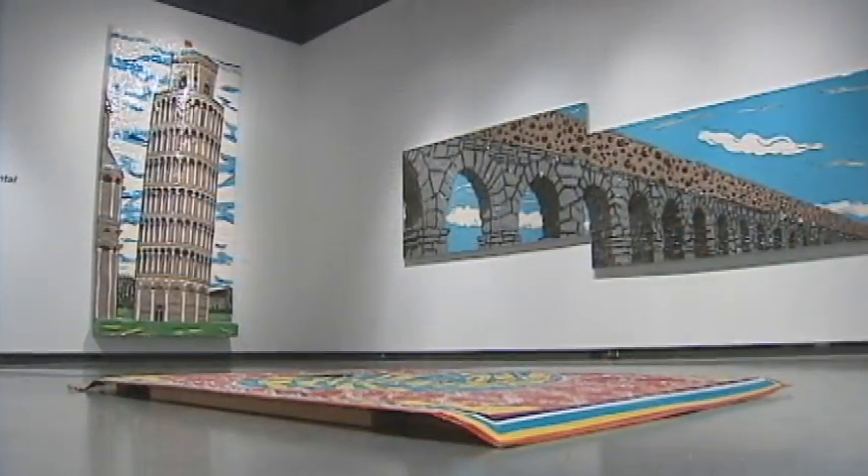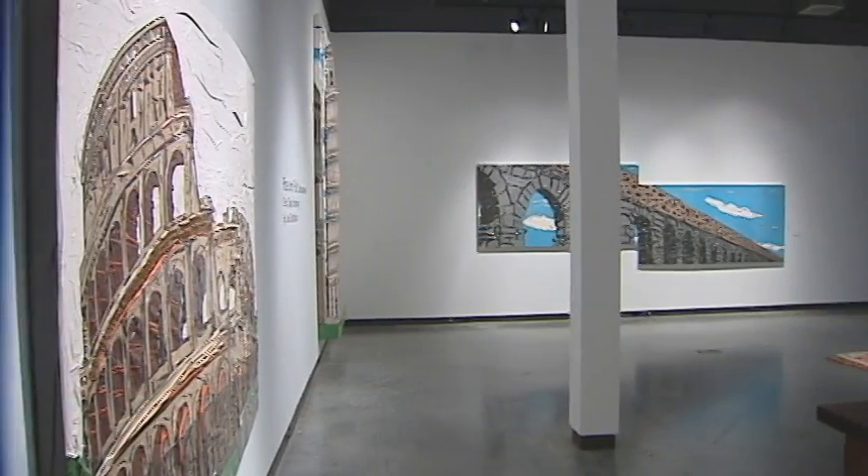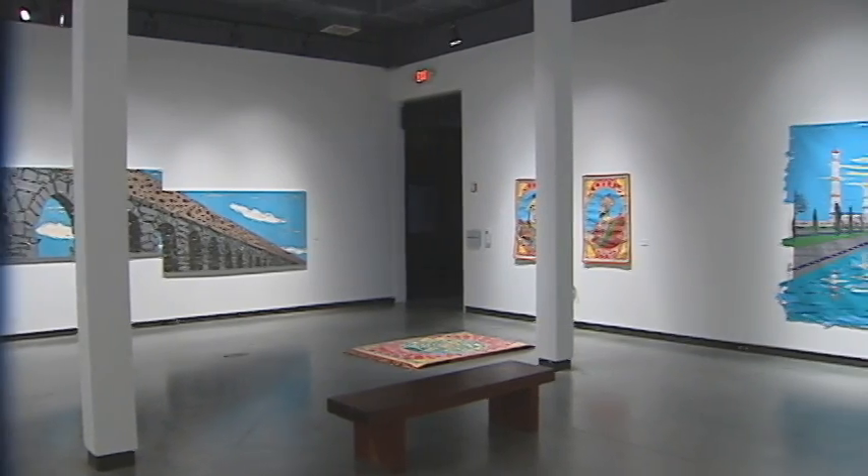These are wonderful, iconic, colorful works. They're really fun. And even if you don't know anything about contemporary art, of course you know about these famous international monuments.